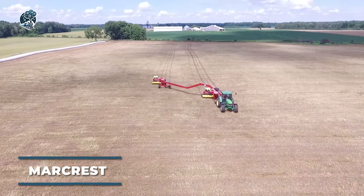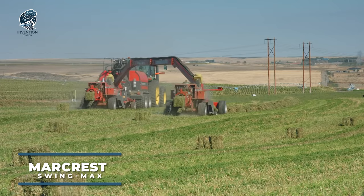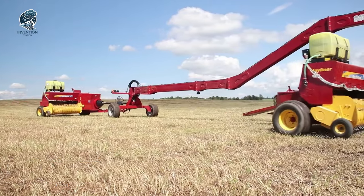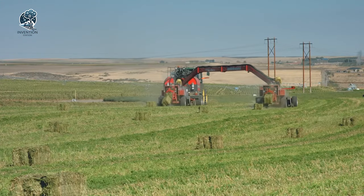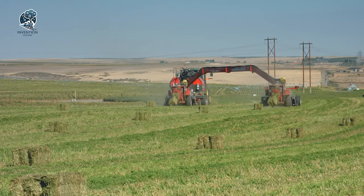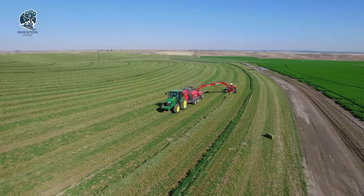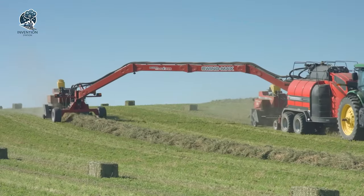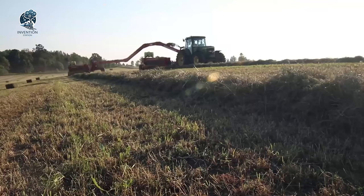The Markrist SwingMax, an innovative solution that revolutionizes hay baling for farmers. This system allows farmers to double their bale production with one less person and tractor, translating to significant savings in both time and money. By reducing labor and equipment costs, the SwingMax proves to be a wise investment for farmers and agricultural professionals.